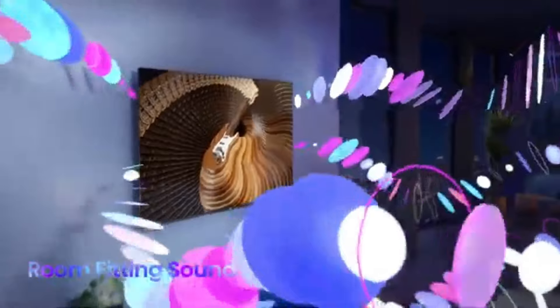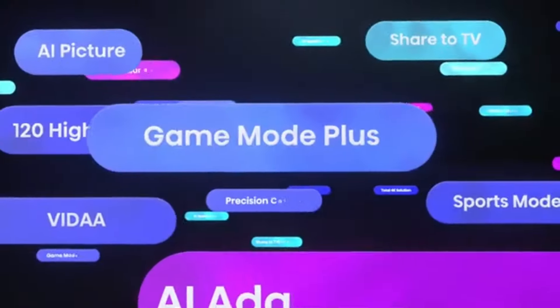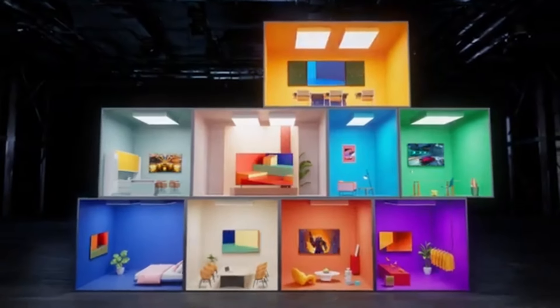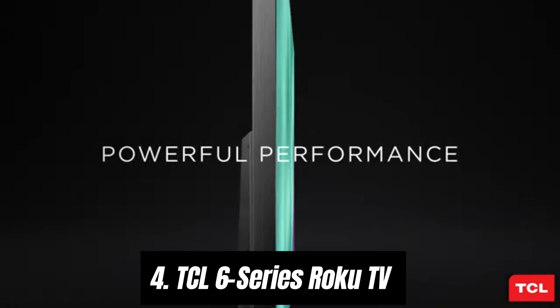In terms of connectivity, the Hisense 65A6G offers multiple HDMI and USB ports, making it easy to connect gaming consoles, soundbars, and other devices. It also supports HDMI 2.0. In terms of sound, the TV is equipped with built-in speakers that provide decent audio quality for everyday use.